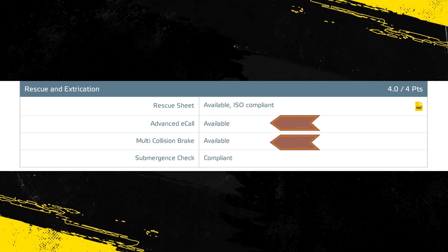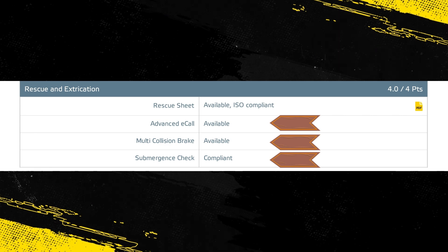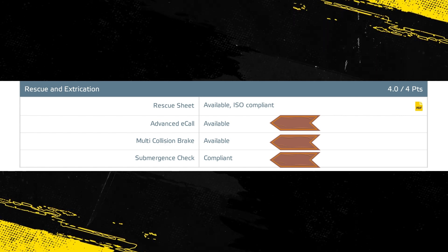Skoda demonstrated that the doors and windows would be openable to allow occupants to escape in the event of vehicle submergence.